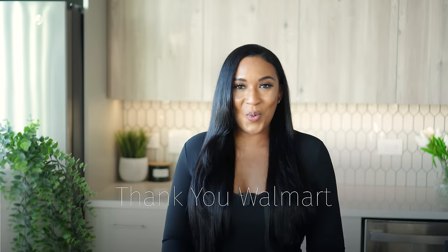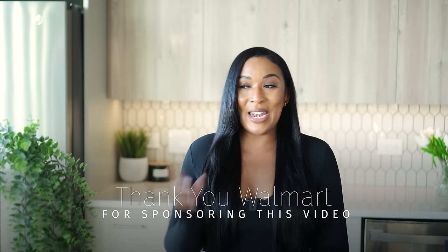Hey, it's your girl Kita, and welcome to my channel More Kita, where style is not defined by your budget. In today's video we are taking items that I ordered from Walmart.com and creating comfortable spring looks. Thank you to Walmart for sponsoring today's video and not only offering us comfortable but also cute clothing — because we don't want to sacrifice style.